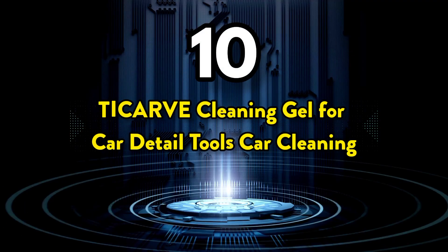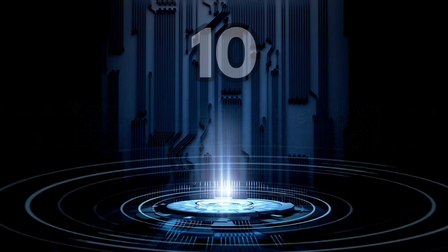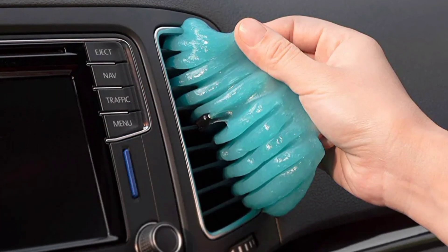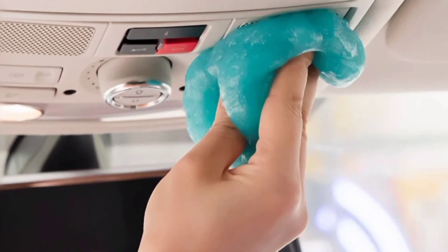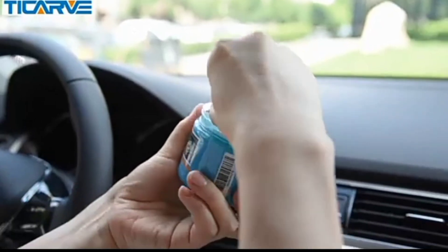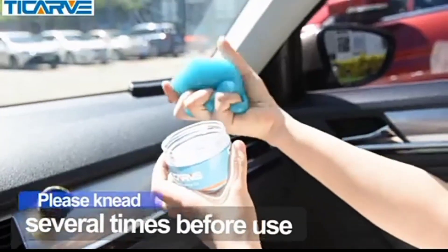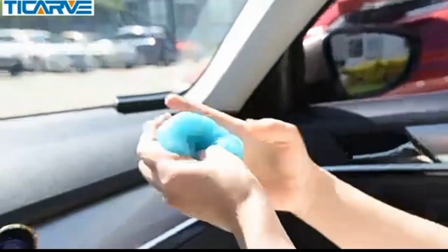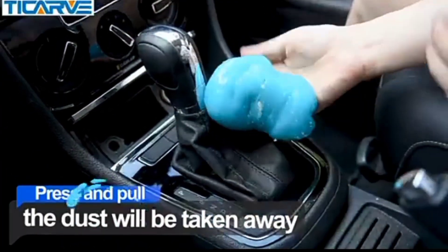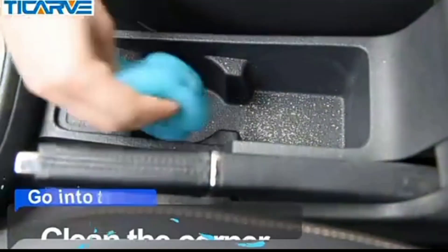The 10th one on the list is the Ticarve Cleaning Gel for Car Detail Tools. Cleaning gel putty is perfect for your car details. It is easy to use, reusable, safe, eco-friendly, and has multiple uses. Keyboard cleaner putty is helpful to clean nooks and crannies and dead corner areas in your car and household.